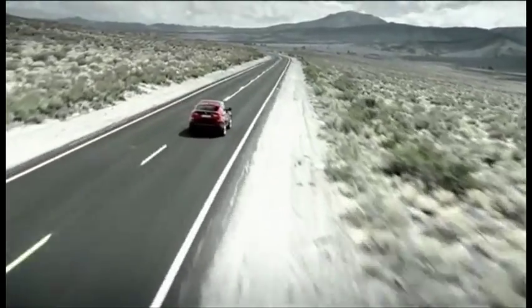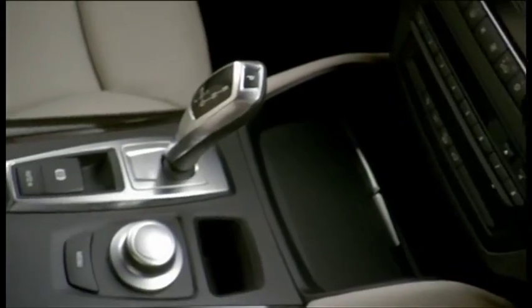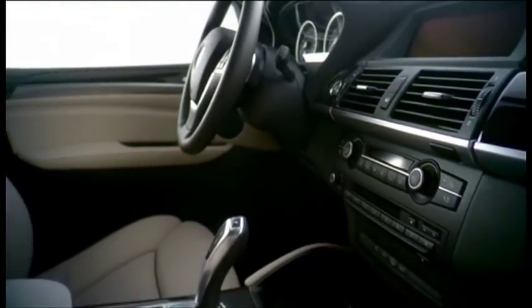The BMW Group is fighting brand piracy all over the world. In the interest of protecting its brands, it is working together with agencies and detectives in many countries who are examining their markets for evidence of counterfeits.